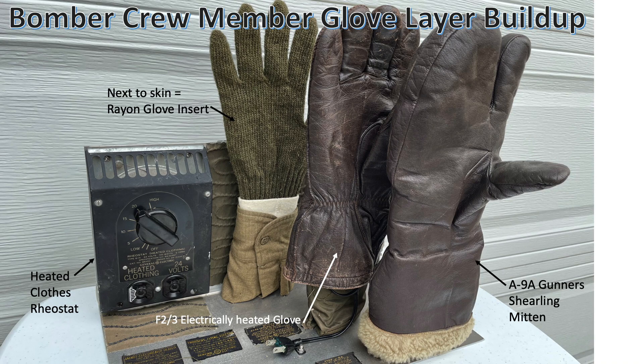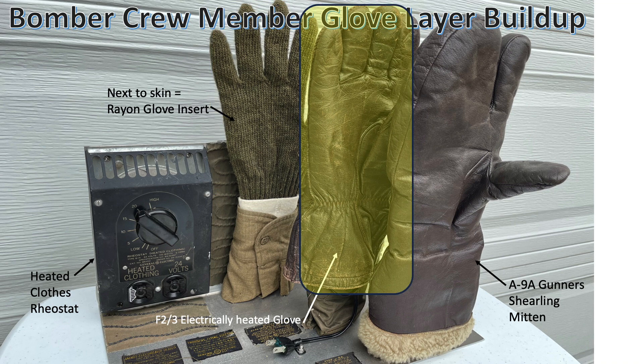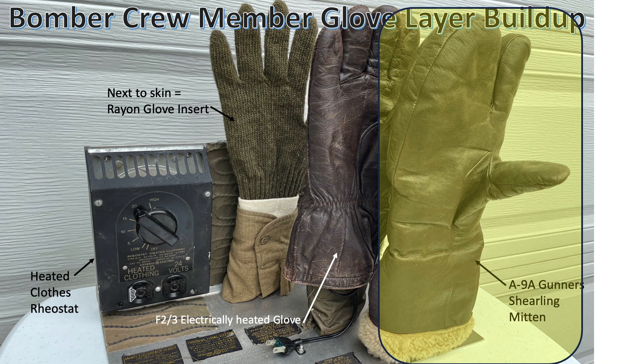This homemade display shows the glove layered concept and crew station rheostat. The first layer worn is a rayon glove. If fine motor skills are required, the crew member can briefly remove the bulky outer gloves but will retain the rayon layer interface if touching bare metal. The next layer is an F2 or F3 electrically heated glove, which electronically connects to the F1 Blue Bunny suit sleeve plug. The final insulating layer is an A9A overglove shearling mitten.